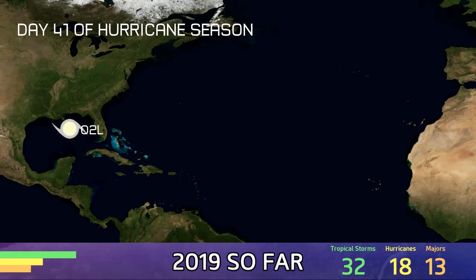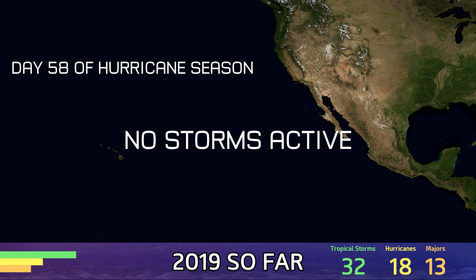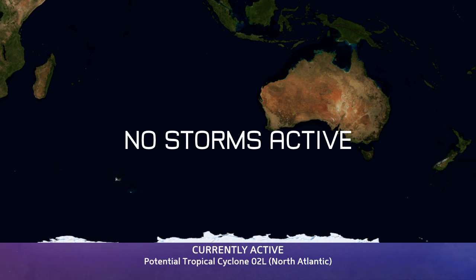Day 41 of the Atlantic hurricane season and you can see that 2L is out over the Gulf of Mexico. Day 58 in the Eastern Pacific right now where no systems are active, but an area of interest could develop in the next 5 days — small chance. No systems active in the Western Pacific or the North Indian Ocean either. The southern hemisphere is equally quiet with no storms or any areas of interest.